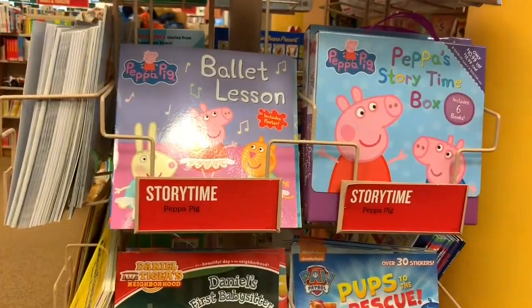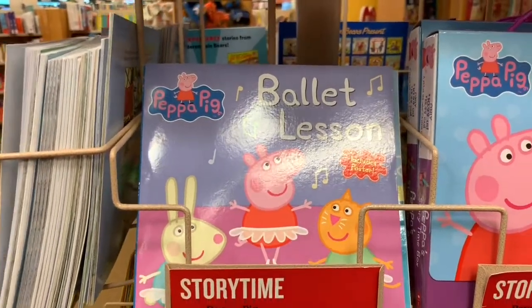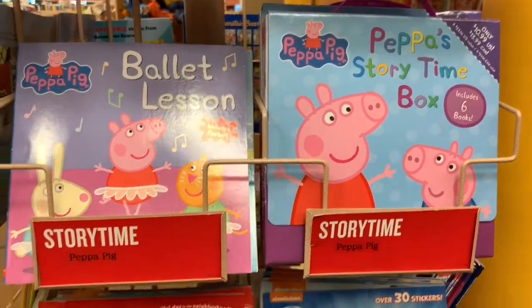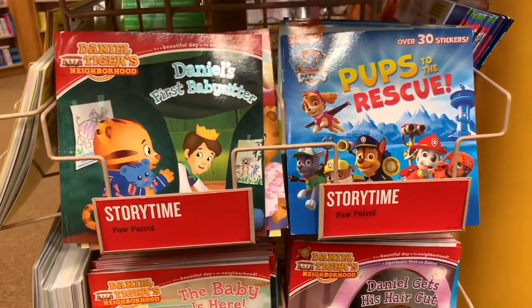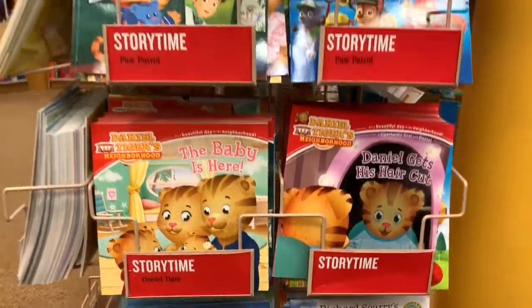Here are the Peppa Pig books. These are perfect if you have a little kid. And there are also more Disney books over here, like Thomas and Friends, Daniel Tiger's Neighborhood, Paw Patrol — everything a little kid would like.